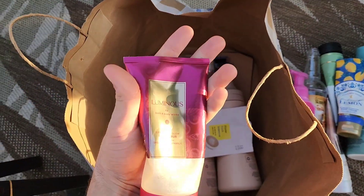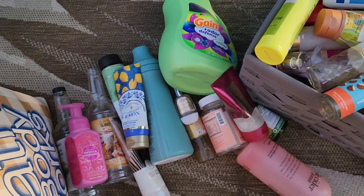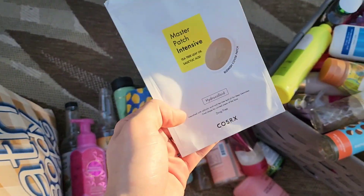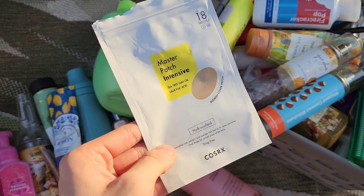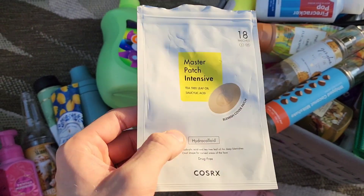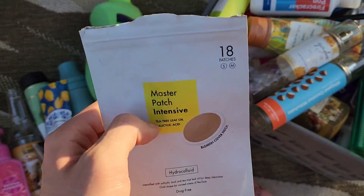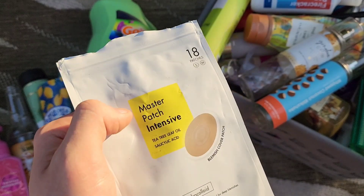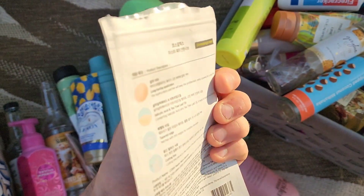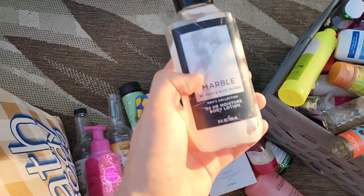If you want to stock up on Luminous, it's been your chance during the semi-annual sale at Bath & Body Works. We also finished a whole ton of Master Pimple Patches — these definitely worked with the tea tree and salicylic acid. I used them a few times and Hayden used the rest.